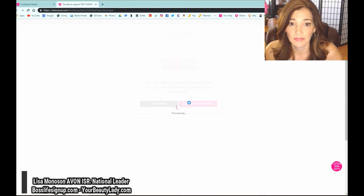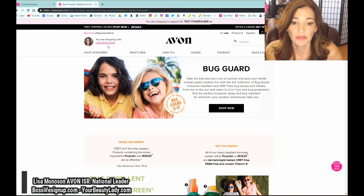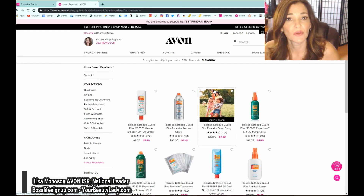When a customer goes to shop the fundraiser, it will say 'You're about to leave fundraising — do you want to keep shopping this fundraiser?' They click 'Shop This Fundraiser.' Once inside, it confirms you are shopping with Lisa Monoson and shows 'You are shopping to support the test fundraiser' at the top. They can drop down to confirm. You can always share this video with your group or team to show them how it looks, because a lot of people want to know what it looks like online.